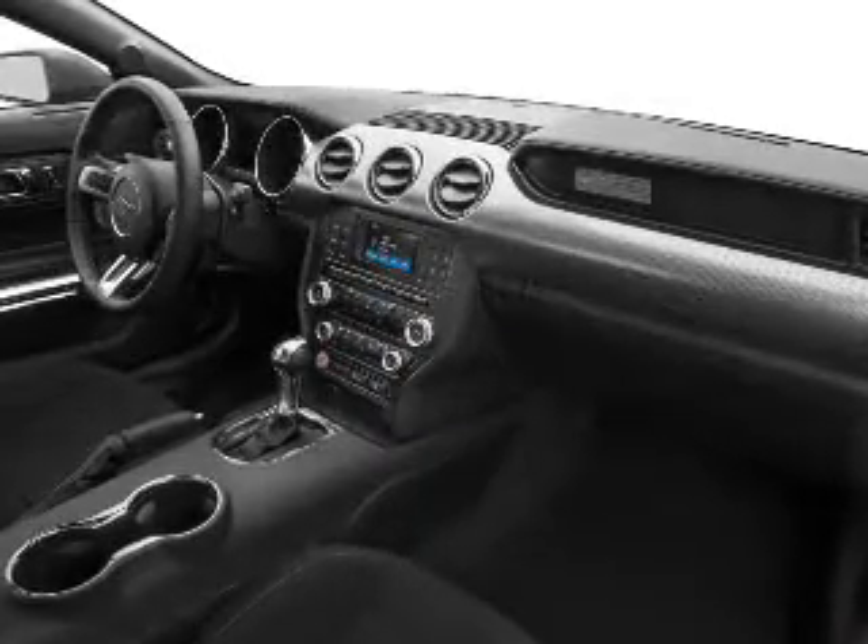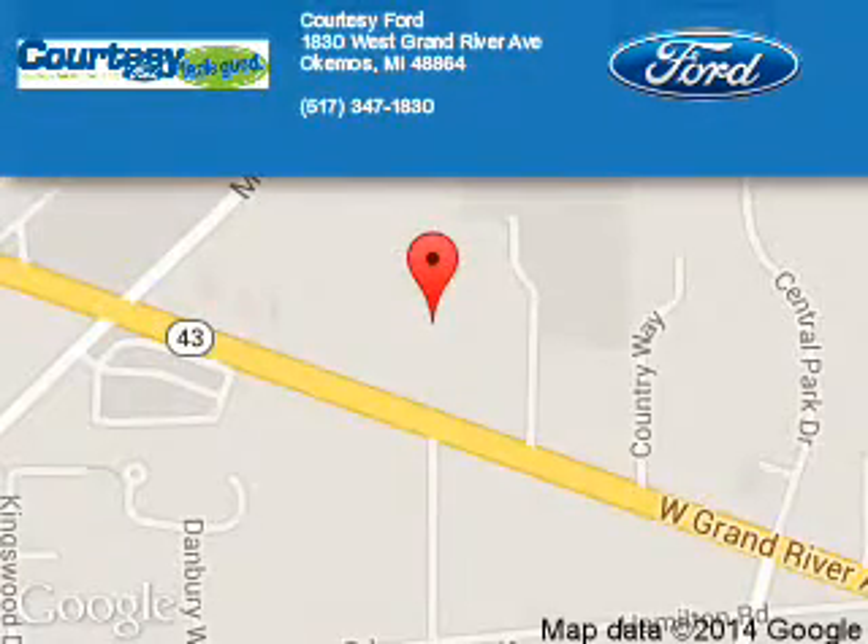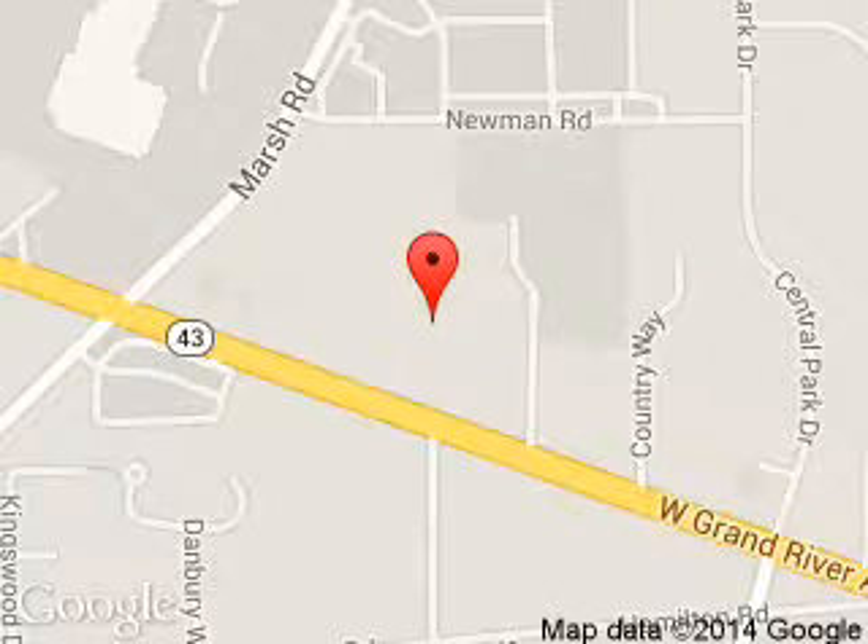Great quality at a great price. Call or click to contact us today. Courtesy Ford is dedicated to doing everything possible to ensure that the experience you have selecting your next vehicle is a pleasant one. We are located at 1830 West Grand River Avenue, Okemos, Michigan 48864.